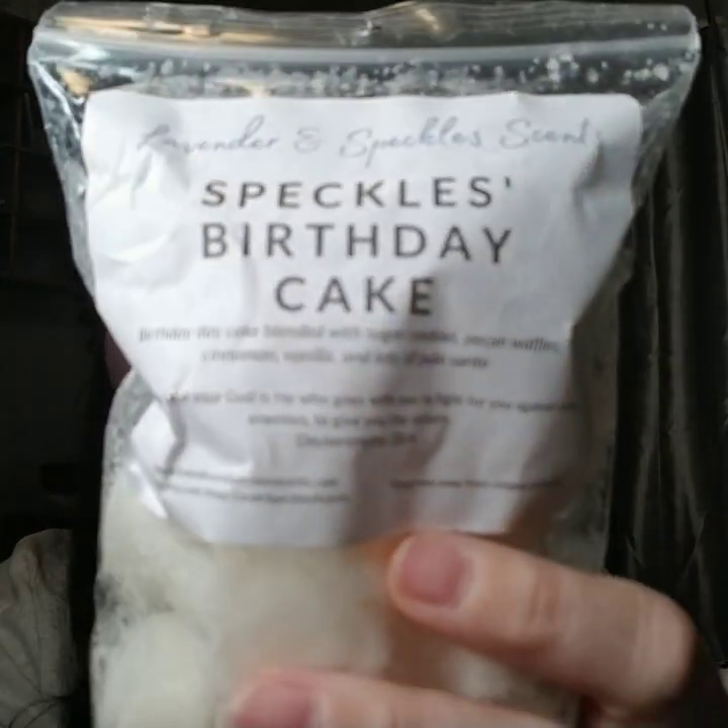Next up is Speckles Birthday Cake. Super excited about this one. Well, because of Palo and bakery, all of these have Palo in them. Speckles Birthday Cake again is birthday cake blended with sugar cookies, pecan waffles, cinnamon, vanilla, and lots of Palo Santo. Every bag has a little coating of Breakfast at the Dragonfly, but that's okay, I'll wipe these down. Oh, this is so good. I'm getting the heavy bakery, there's the cinnamon. The Palo I feel is perfectly balanced with the heavy bakery. She may say lots, but it's not like Donut Shop in Palo — that one's more Palo heavy. Oh, I can't wait to melt that.